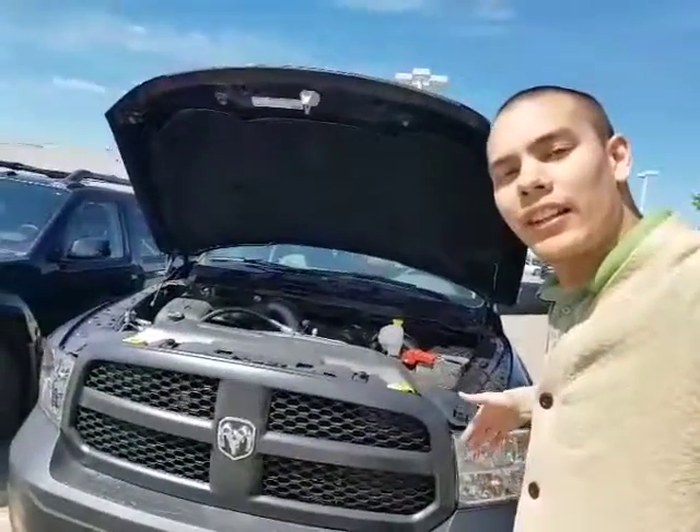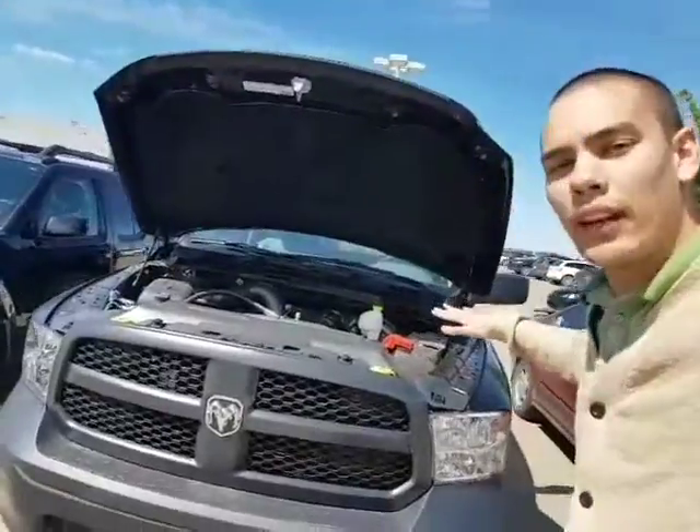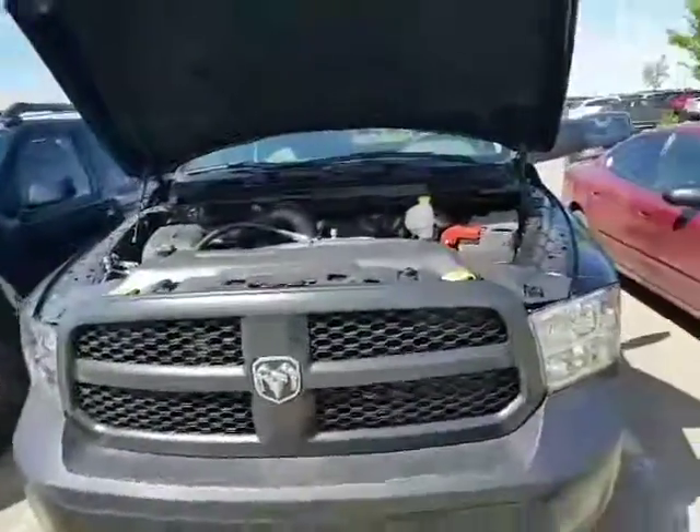Hey Jim, how's it going? Dave Tuff here at LA Nissan. We just chatted on the phone, want to put a face to the name and do a quick video on this beautiful 2016 Dodge Ram regular cab.